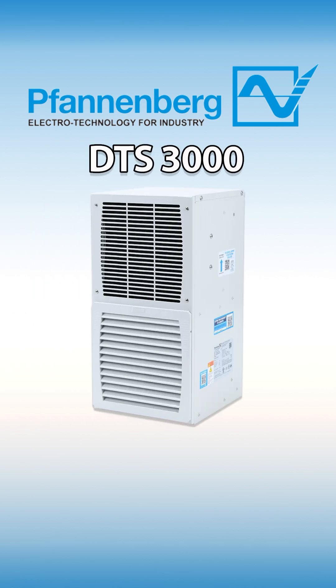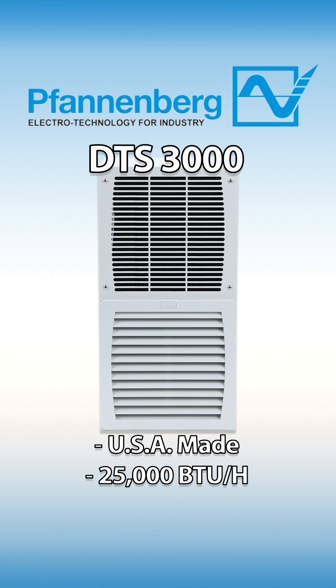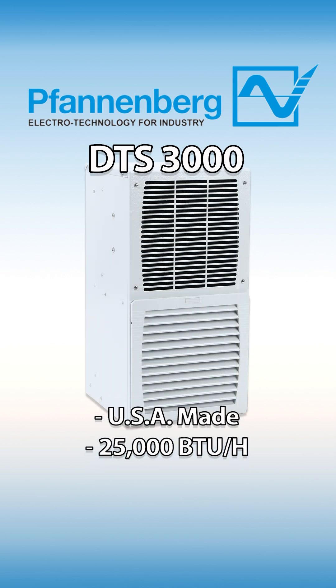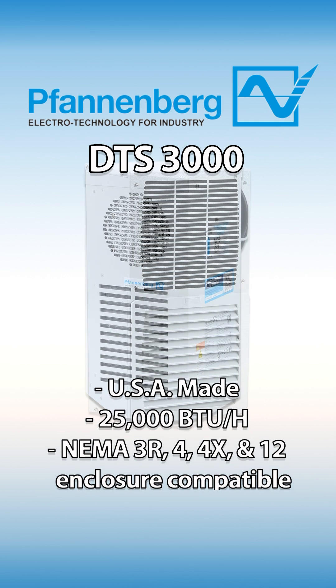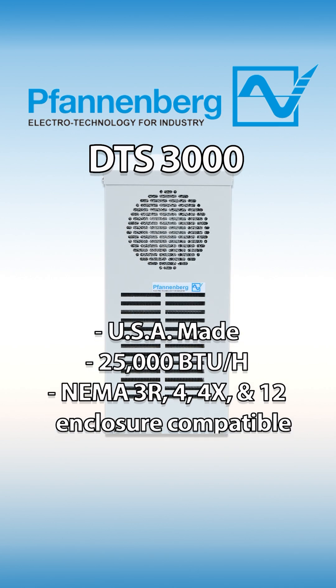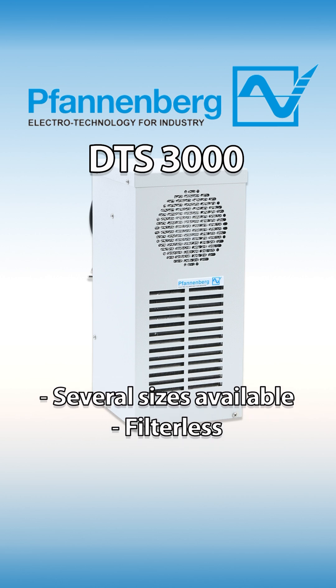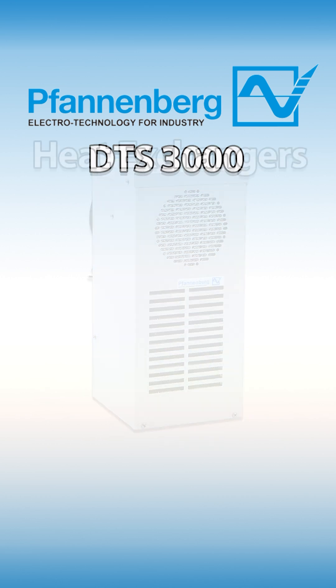Vandenberg's DTS 3000 series air conditioners are made in the USA, offer cooling capacities up to 25,000 BTU per hour, and are compatible with NEMA and UL types 3R, 4, 4X, and 12 enclosures. They come in several frame sizes, operate filter-free, and feature compressor and fan motors equipped with integral temperature switches.